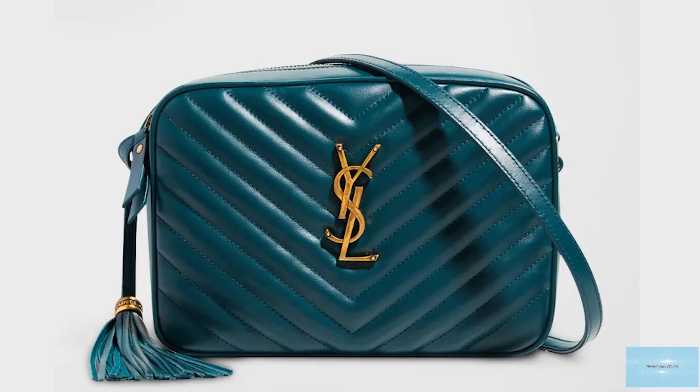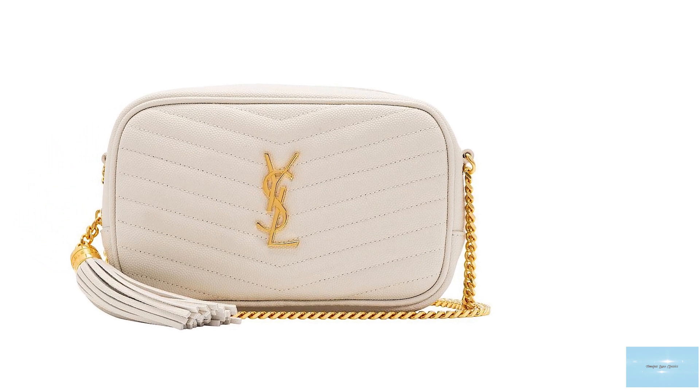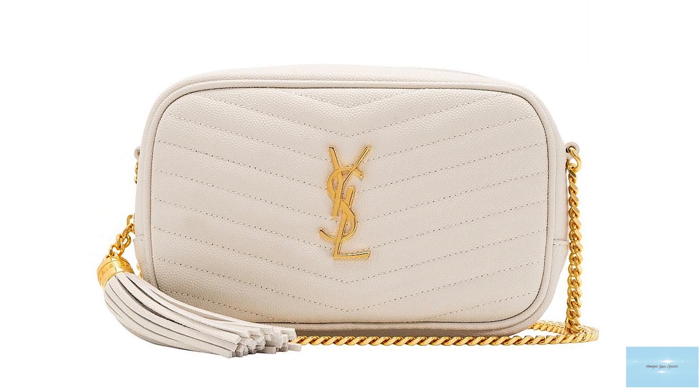The Saint Laurent loo bag features a zipper fastening closure mechanism and opens up to one main compartment with internal slip pockets, an internal logo patch pocket, and it also has an exterior back pocket.